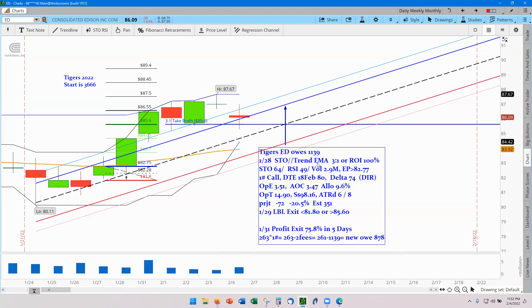Going over the numbers: stochastics value was 64 at the time and volume was only 2.2 million, which is really surprising for this kind of move on such low volume. It was one contract with a Delta of 74. Estimation was $351 but we got triggered at $347. The final numbers: $263 return, one contract, $263 minus $2 in trade fees nets $261. The account previously owed $1,139 and now has a new balance owed of $878.